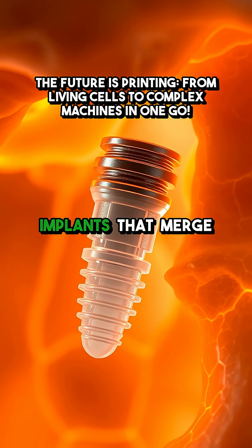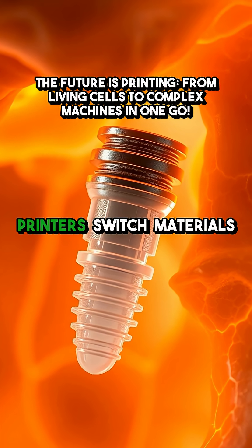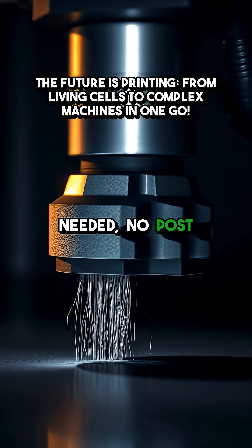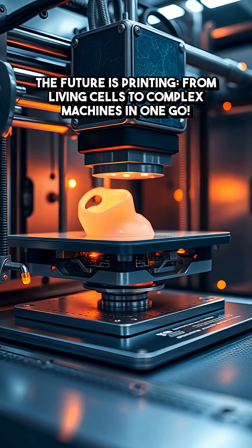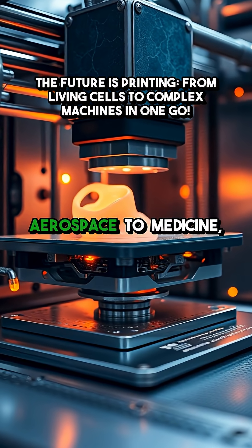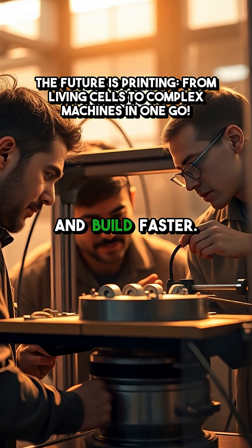Or creating medical implants that merge perfectly with human tissue. The secret lies in how these printers switch materials on the fly, depositing exactly what's needed where it's needed. No post-processing, no gluing, no waiting. This isn't just efficient — it's transformative for industries from aerospace to medicine, letting engineers and designers dream bigger and build faster.